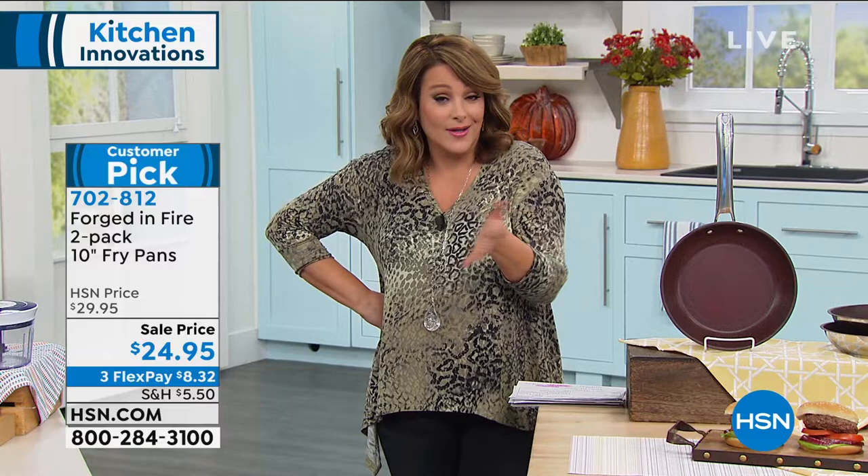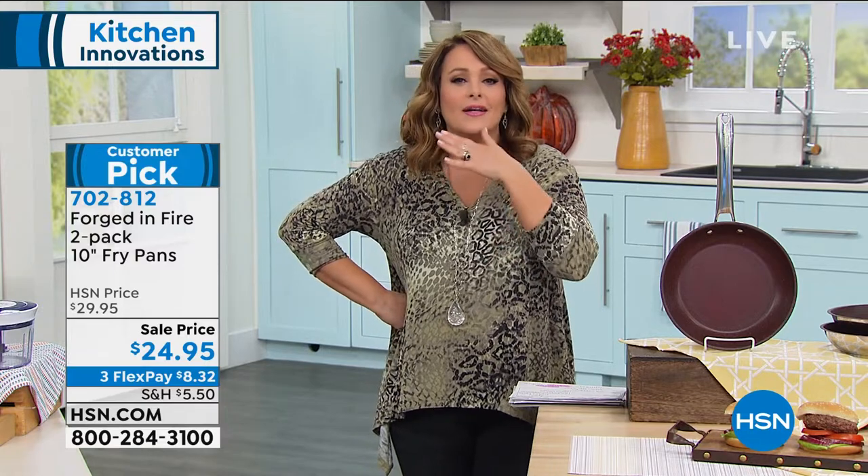If you're like me and you're a Doubting Thomas, you look at the price and you think there's something wrong with them — because sometimes things are too good to be true. Please read the reviews. Customer pick, 4.3 stars.